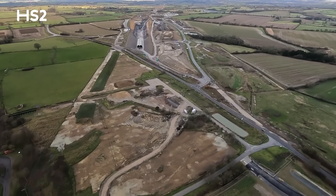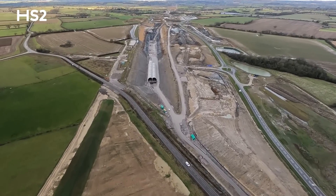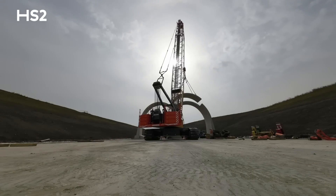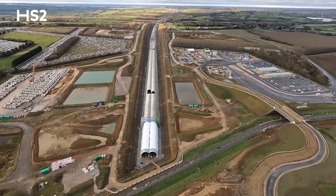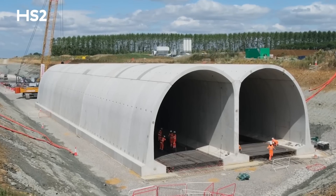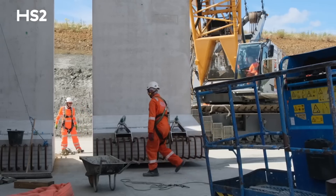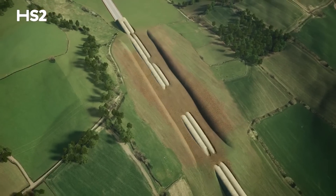As HS2 trains enter Northamptonshire, they will travel underground in two green tunnels. Work on the 1.7-mile Great Worth Green Tunnel — the longest cut-and-cover or green tunnel on the HS2 route — started in 2023, with the first of 5,410 segments being lifted into place. Along with its sister tunnel, the 1.5-mile Chipping Warden Green Tunnel, these tunnels are built using an M-shaped double arch design, and much like many of the viaducts on the route, all major components are precast in a factory before being assembled on site. Once complete, the tunnels will be covered with earth and landscaped to a tailored design featuring thousands of native trees and shrubs.